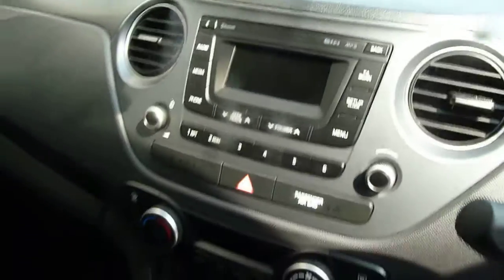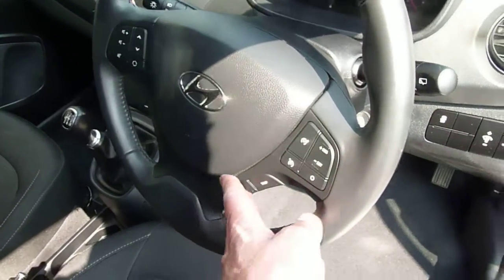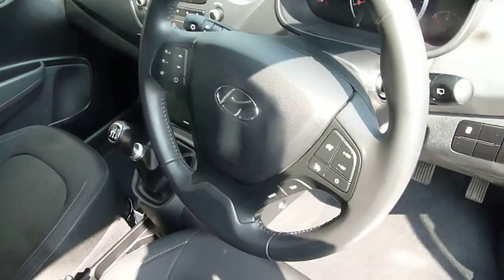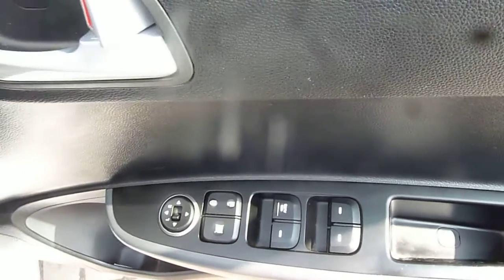There's climate control and digital radio, plus a docking station on top of the dash for your smartphone. On the steering wheel you've got cruise control, speed limiter, trip computer buttons, audio controls, and Bluetooth for your phone — so everything is really nicely at hand. Stability and traction control are all standard, and in the driver's armrest you've got controls for all the electric windows and electric mirrors.